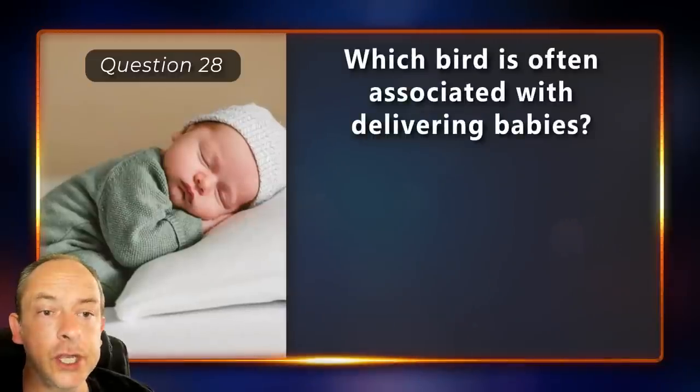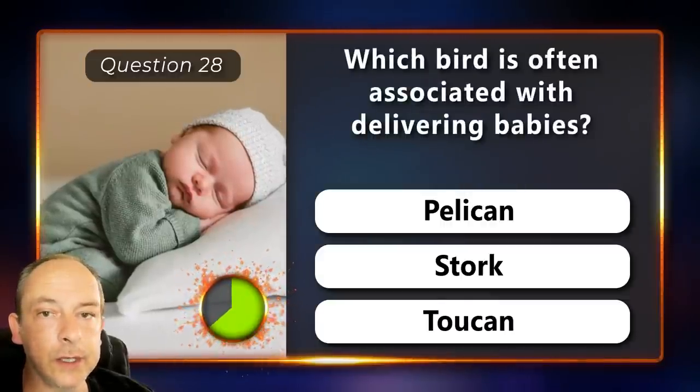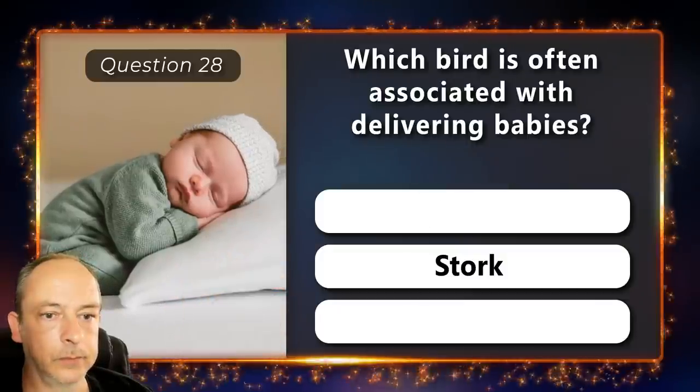Which bird is often associated with delivering babies? A pelican, a stork or a toucan? A stork.